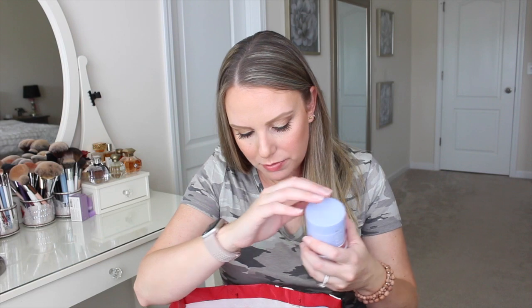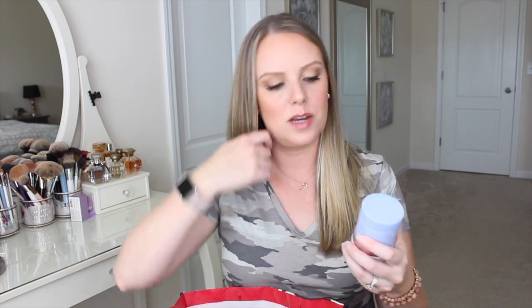I have two facial moisturizers in here. One is by Fresh — I actually just finished this one today. I love this facial moisturizer; it smells like rose, which is one of my favorite scents. This is their Rose Deep Hydration Face Cream — the newer reformulated version that's more hydrating with better ingredients. I finished it all the way up. I probably have more normal skin rather than super dry, and this is perfect for that.